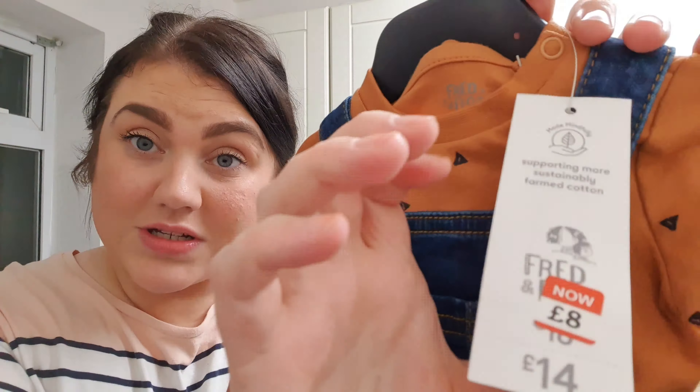I thought about getting second-hand bits, but because it's somebody else's baby I got brand new. I also got this card — a new baby boy card. It's lovely, really beautiful. So there are some bargains in Tesco at the minute and I just wanted to show you that.